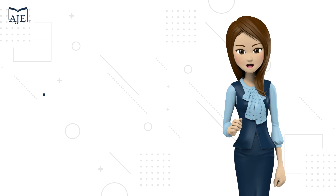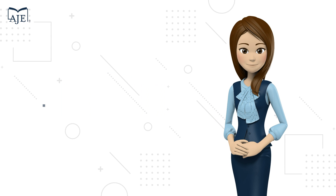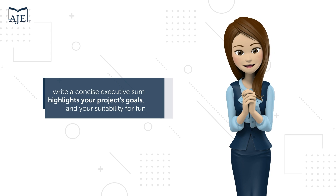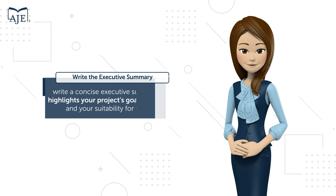Gather supporting documents, create biosketches, and describe your research environment. Then write a concise executive summary that highlights your project's goals, outcomes, and your suitability for funding.